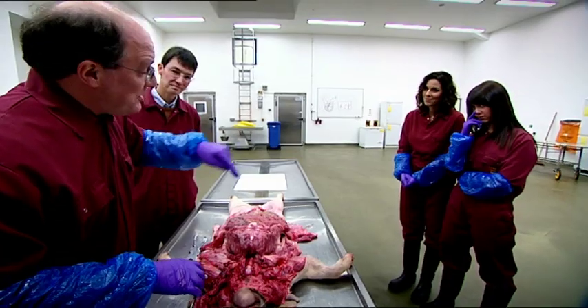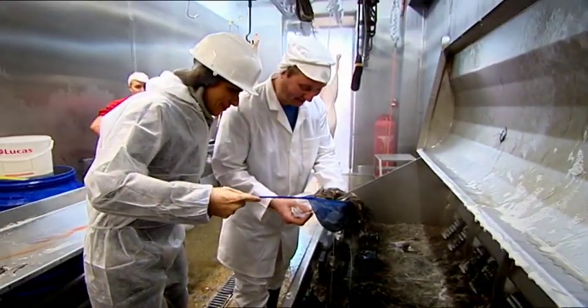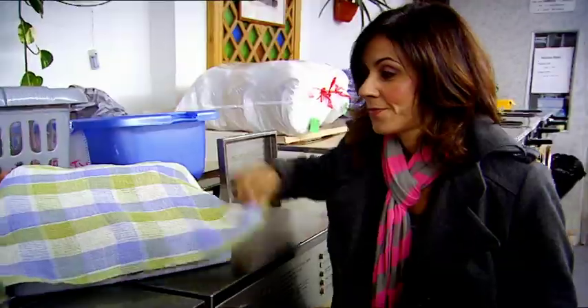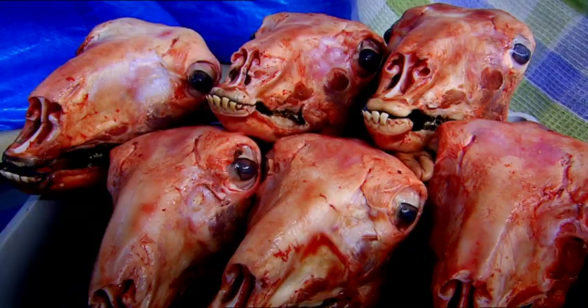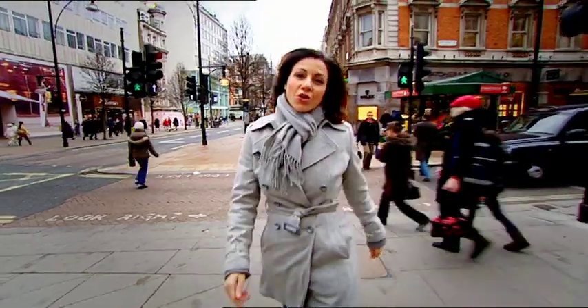This is when we start to see what's inside the chest. Getting hands-on, and discovering what makes these animal leftovers so indispensable. Could knowing that so many of our favourite items contain animals change the way we feel about them forever?